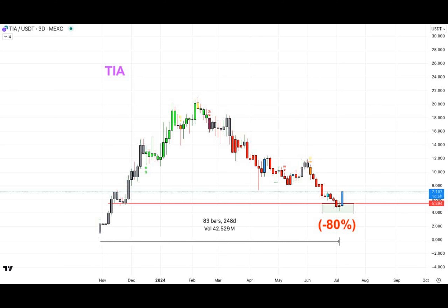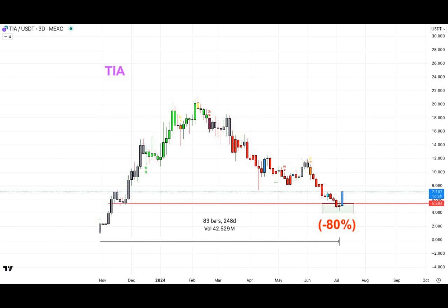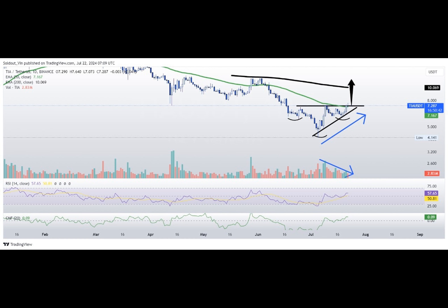Now, allow me to indulge in some light humor: why don't coins ever go to school? Because they prefer learning about blockchains instead. With that charming aside, let us recap what we've learned today. TIA has demonstrated resilience and determination in its quest for glory. Armed with encouraging chart patterns and solid technical indicators, this feisty little coin appears ready to defy gravity and reach heights previously deemed impossible.